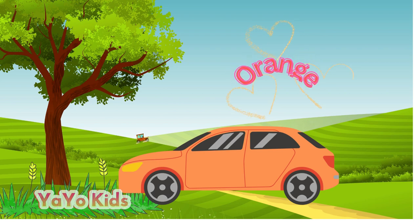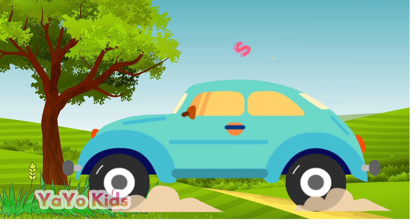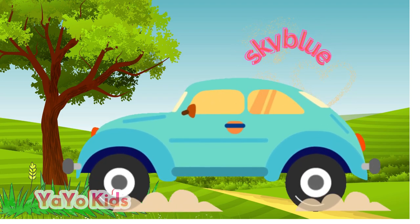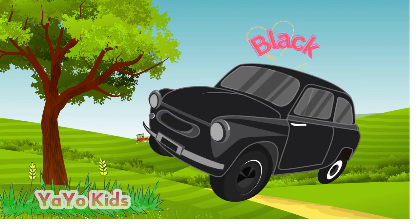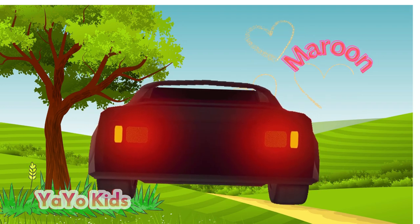Orange, purple, sky blue, black, maroon.